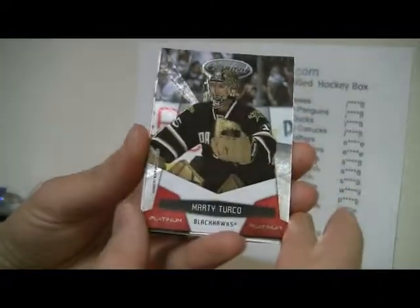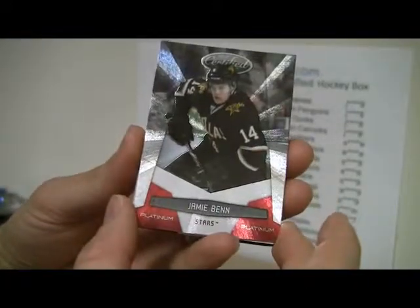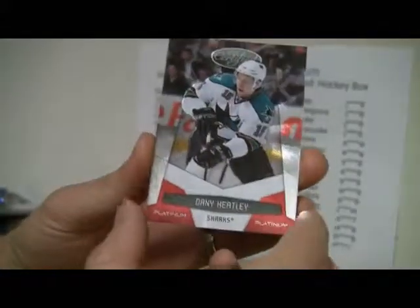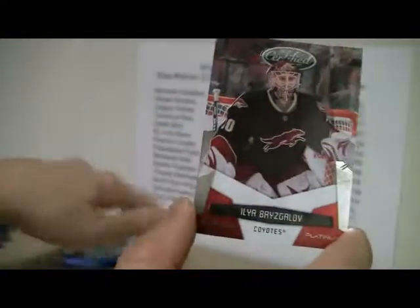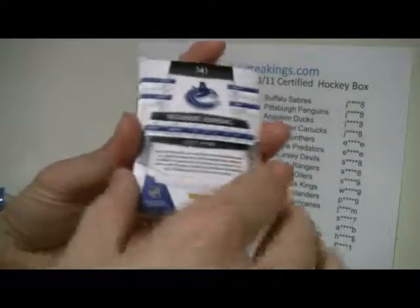Marty Turco, and Ben. Bobby Ryan, Danny Heapy, and Bryce Golov. Last but not least, hopefully we can get something good out of this one.